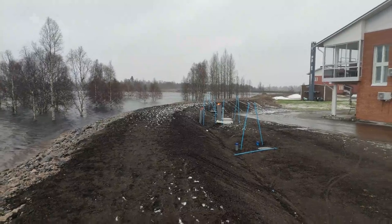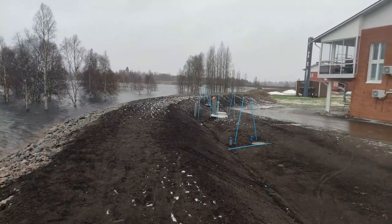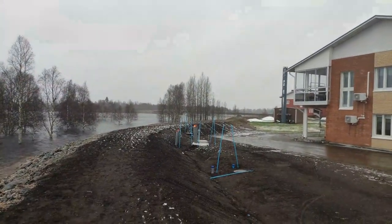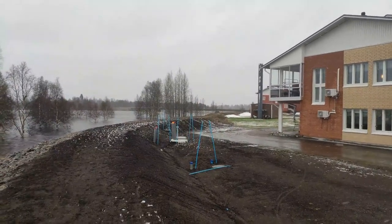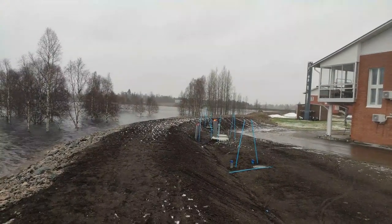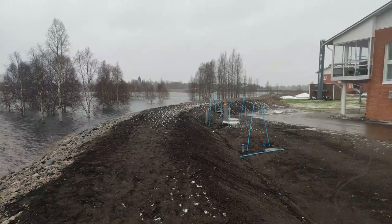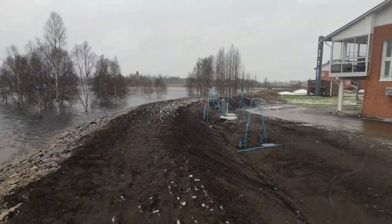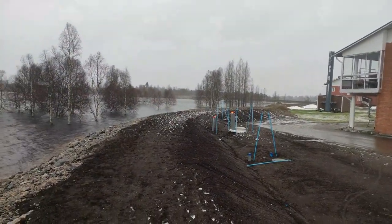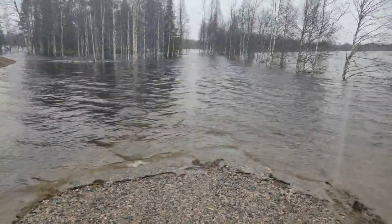That red light I believe is a notification to whoever's meant to be looking after that, to get their act together and do something about the drainage. I would go over there towards the bridge you can see in the distance — that's the Soddankylä bridge — but frankly I'm not going to bother in this weather. Depending on how heavily it's snowing tomorrow or how windy it is, I might go over there then. As it is, I think I'm going to head home now. It's like being back in Hull again.